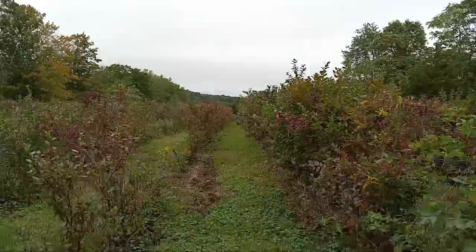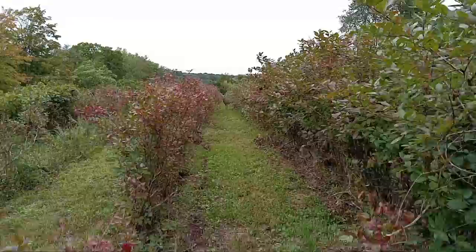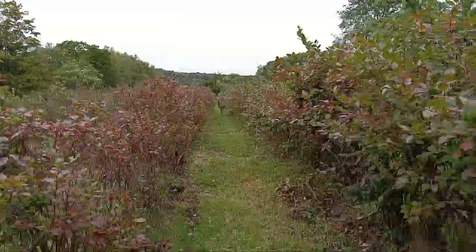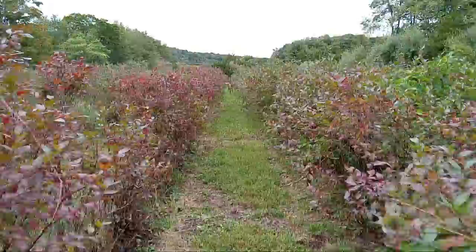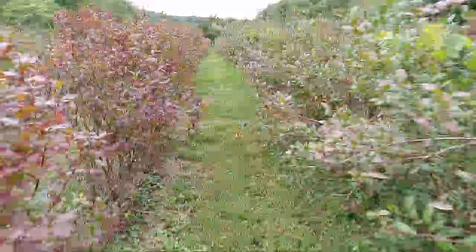Who said you could sleep in my blueberry field? You got to get up now. I see you sleeping in there — you and your friend got to move. You think this is a place to sleep? Look at you, looking at me — sleepy, sleepy deers. Let's see what they're sleeping on.